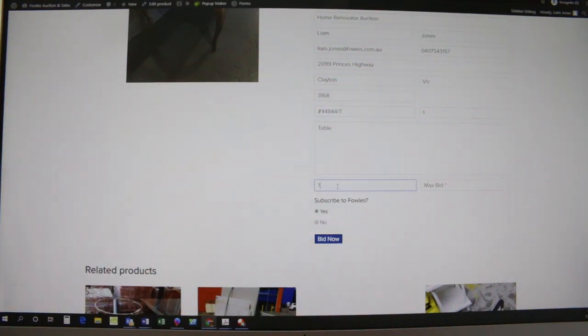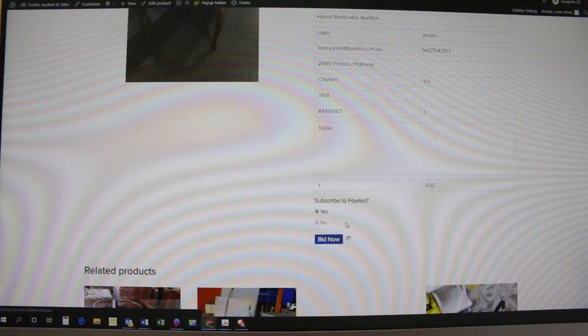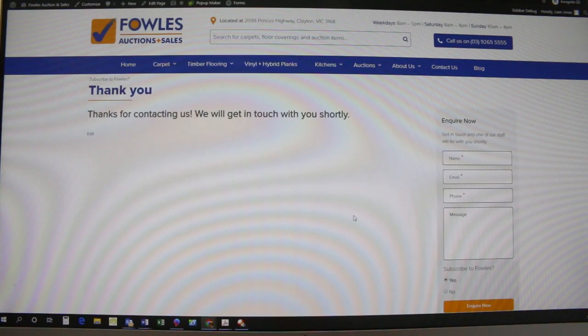Then we can type just 'table' here in the description. Starting bid — let's start at one dollar, maybe go to $450, and then all you do is click 'bid now'. That'll take a couple of seconds to process and then we should see at the top: 'Thanks for contacting us, we'll get in touch with you shortly.'